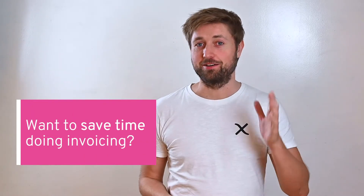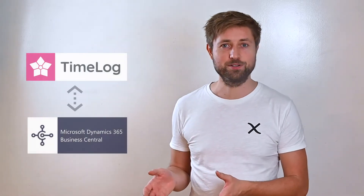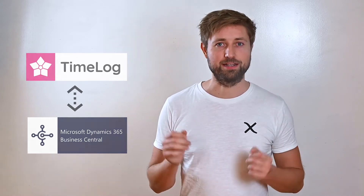Would you like to save a full day or two every month doing invoicing? Hi, I'm Andreas from Timelock and in this video I'll share some of the benefits of integrating Timelock with Microsoft Business Central and I will explain how you get started without breaking a sweat.